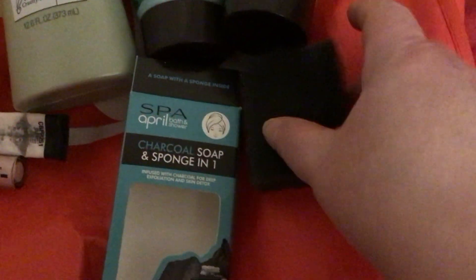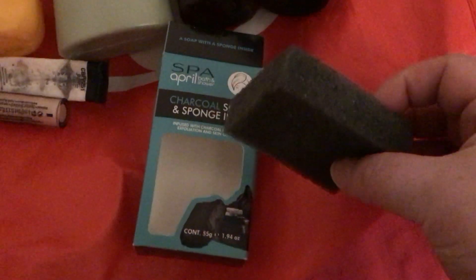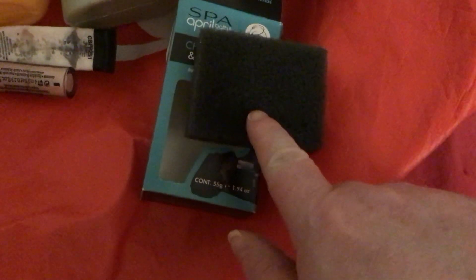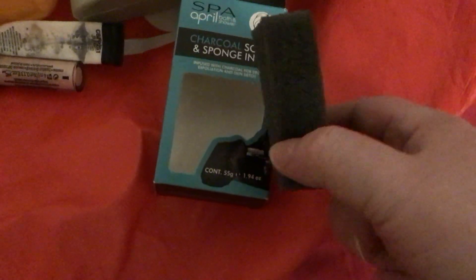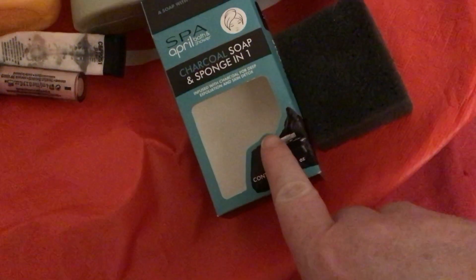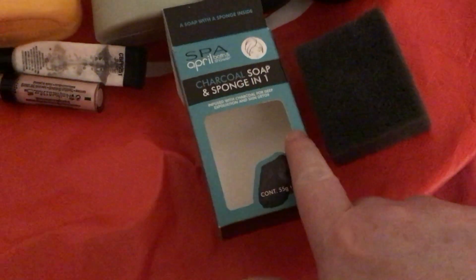This is the April Spa charcoal — this was really, really nice. I did like this; I just used it for my face though. I actually really liked these and they're going to travel, so yeah, I was really impressed with it.